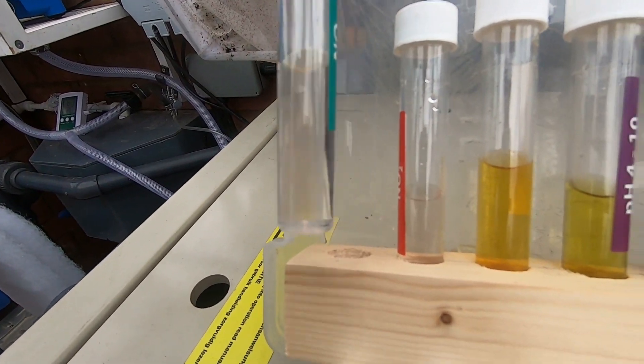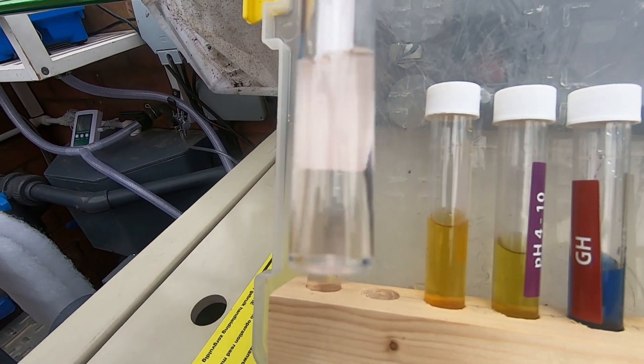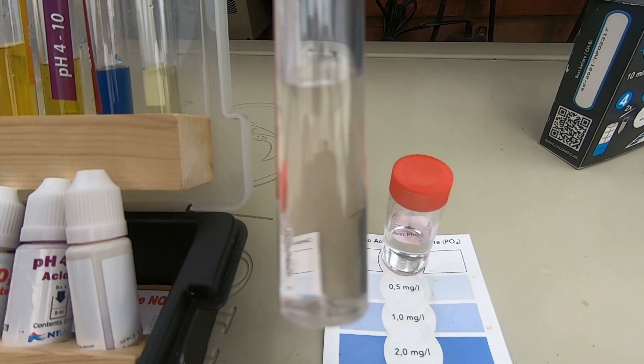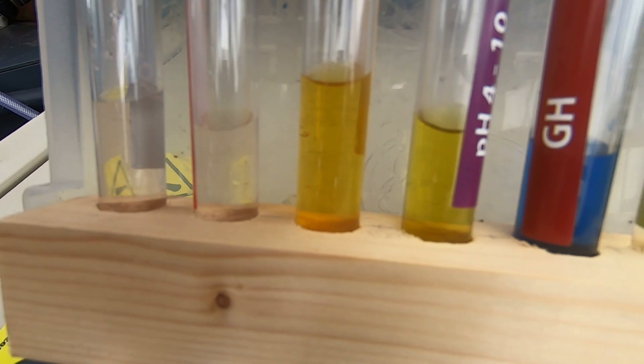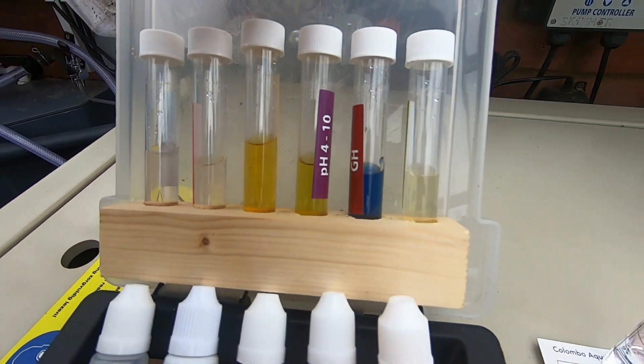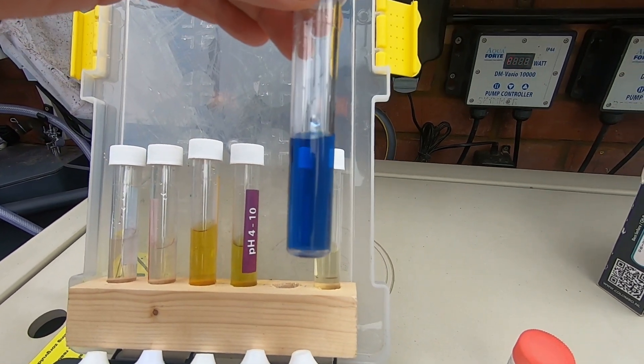This is just a very quick rainwater test. Nitrate and nitrite — you can probably see — are going to be zero. Ammonia is zero, which you'd expect. General hardness is one, which means rainwater really is about as soft as you can get — which is interesting.